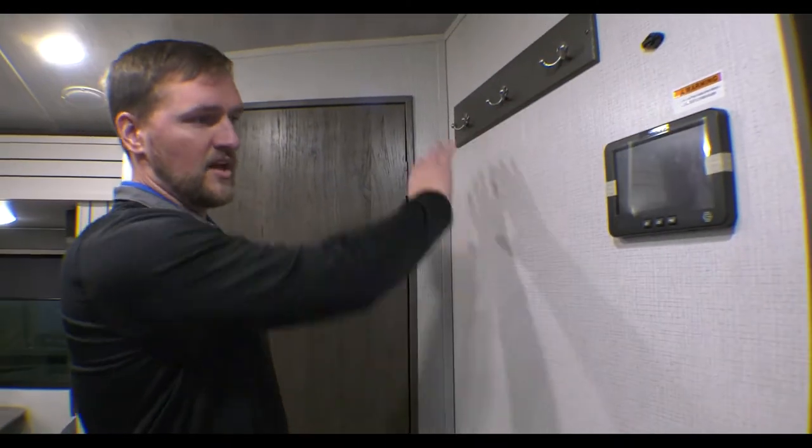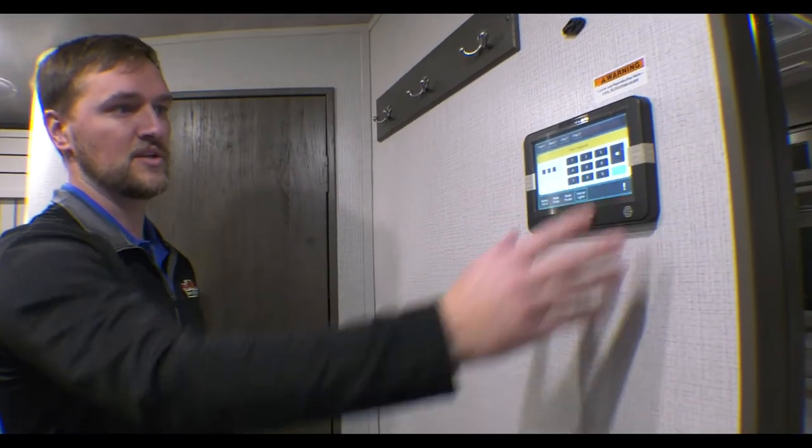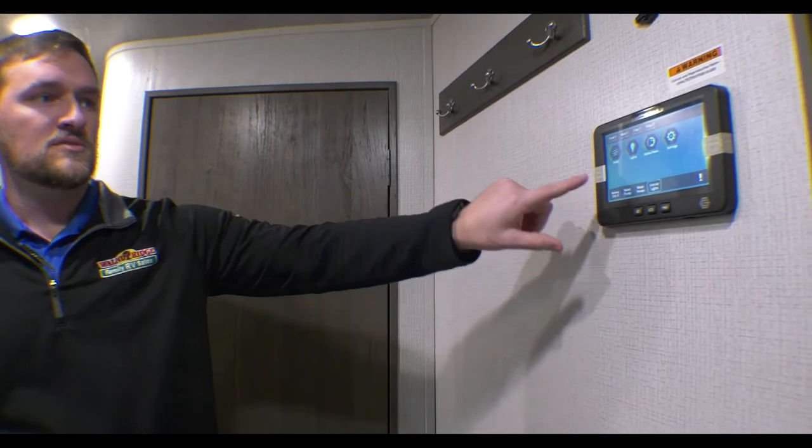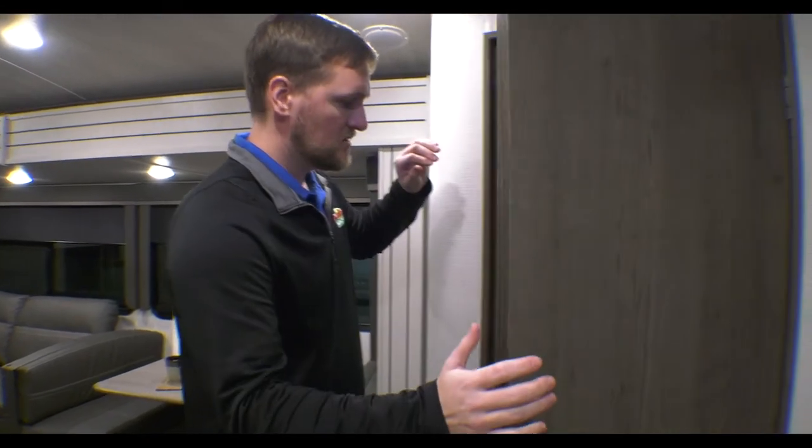Walking towards the kitchen, as soon as you walk in you'll notice on the right-hand side you have jacket hangers, but you also have the InCommand system, which is really nice on most Cougars. You can control the lights, HVAC system, slides, and settings. You can also Bluetooth your phone to it and adjust the outside speakers as long as you have Wi-Fi hooked up.